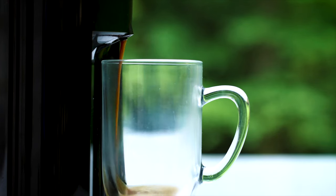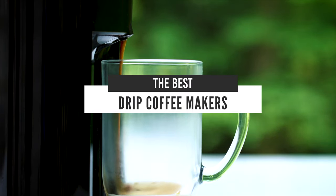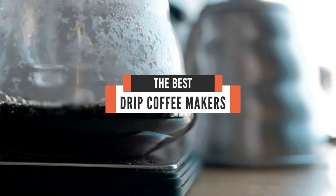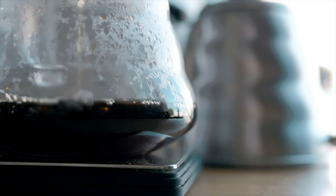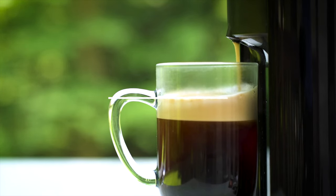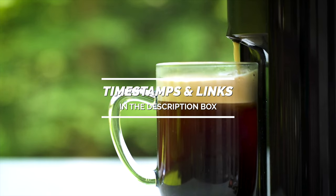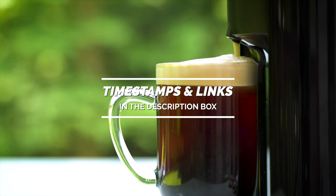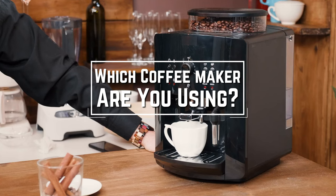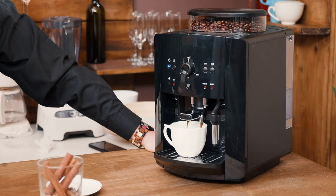Hello everyone! Today we will take a look at the best drip coffee makers in the market for 2021. I made this list based on my personal opinion and I will try to help you find the right one for your needs. To see the most up to date prices and find out more information about these drip coffee makers, you can check out the links in the description below. Before we start, I have a question for you guys: which coffee maker are you using right now and what is your opinion on it? Let me know in the comments.